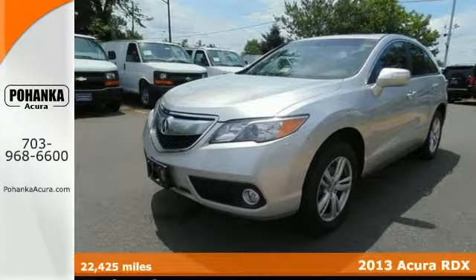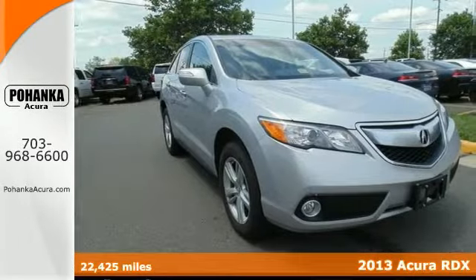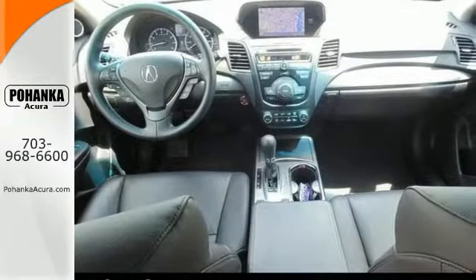This handsome certified 2013 Acura RDX is the SUV that you've been hunting for. Have one less thing in your mind with this trouble-free RDX. It has a power moonroof, a navigation system, and it features alloy wheels and Bluetooth.